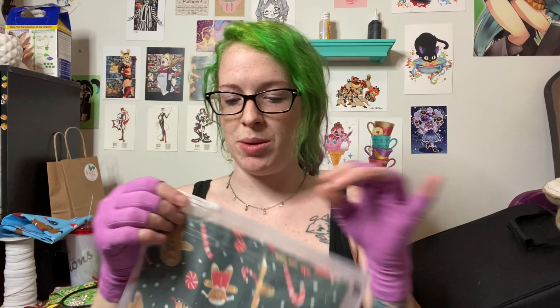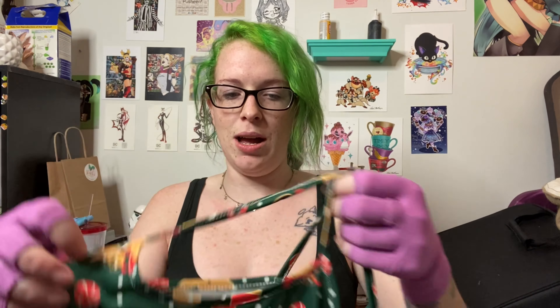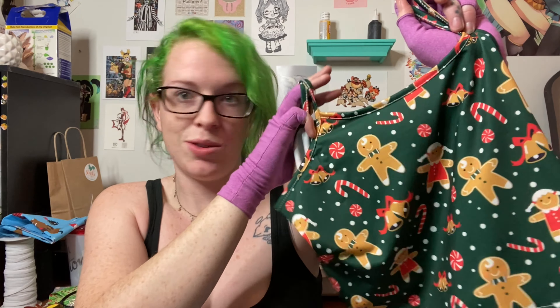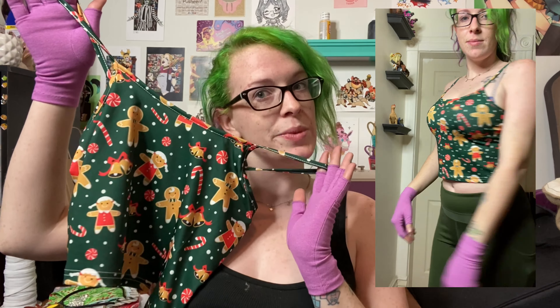The next one we have is these really cute gingerbread men, and I believe this is a tank top. You probably saw my Halloween haul where I got quite a few of these tank tops — they're really comfy, I love them just for sitting around the house and as pajama tops. But this one has cute little gingerbread men and candy canes on it, and it's really cute.